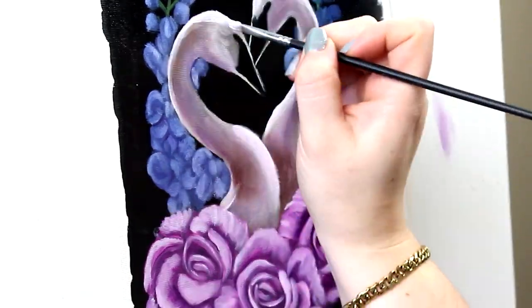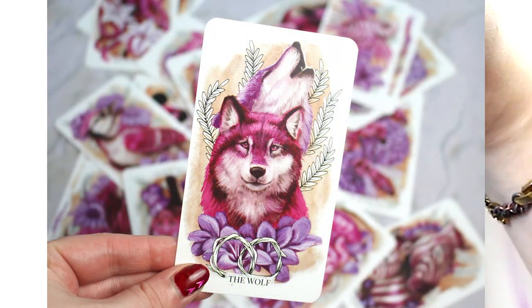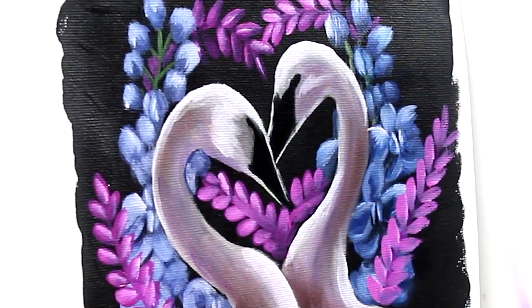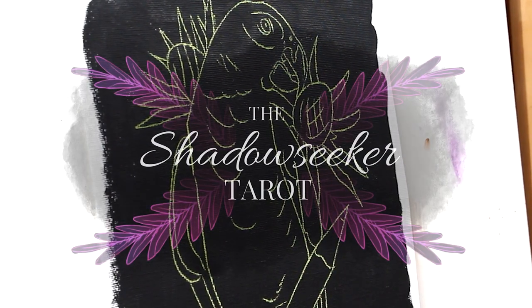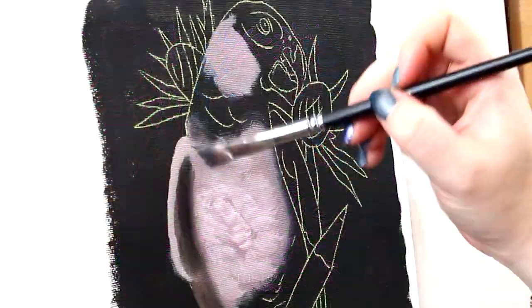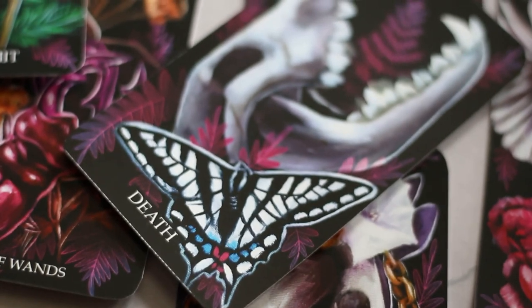Since then, I've released and sold an Oracle deck that matches the original Joy Seeker Tarot, a second tarot deck with all digital artwork called the Plant Joy Tarot, and finally another beast that is currently taking up all of my time and attention. I wanted to introduce you to the brand new Shadow Seeker Tarot, which is the dark sister to the original Joy Seeker Tarot and features a whole host of amazing animals and flowers on a dark background.